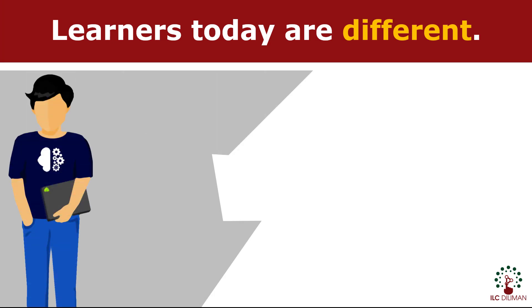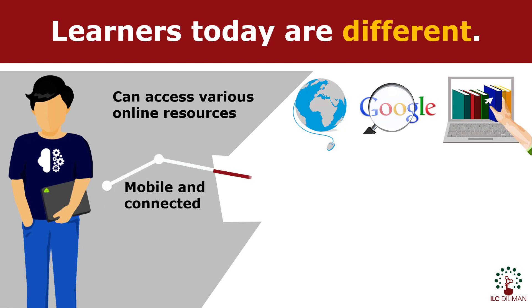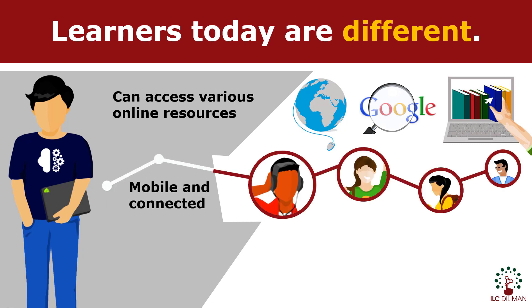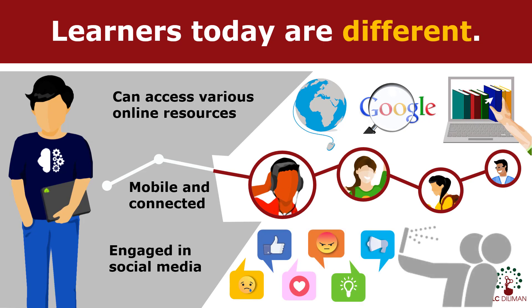Students today are equipped with skills and tools that weren't present before. Tons of information are much more accessible because of the internet. People are becoming more connected because of mobile devices. Students have more avenues of expression and opportunities to influence because of social media sites.